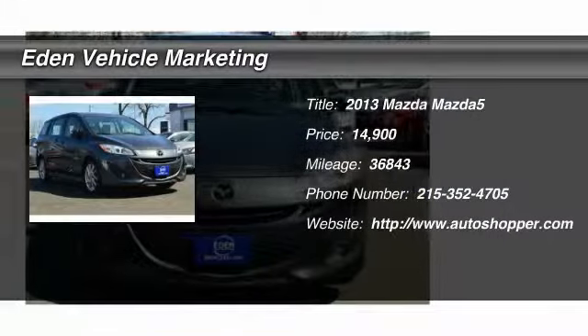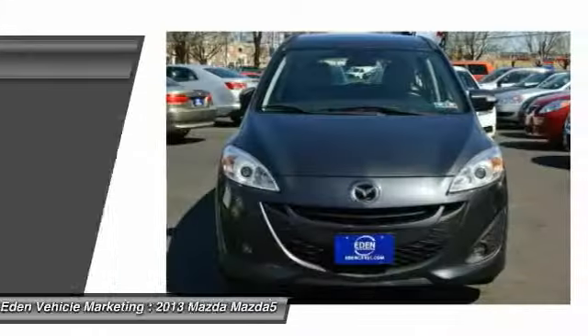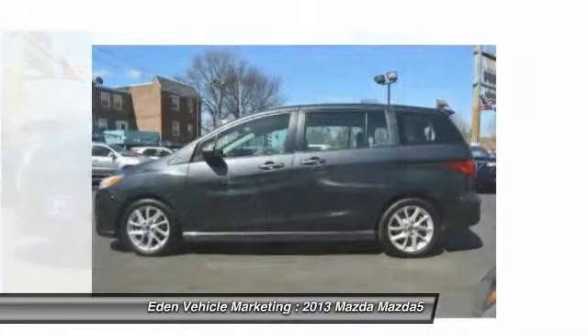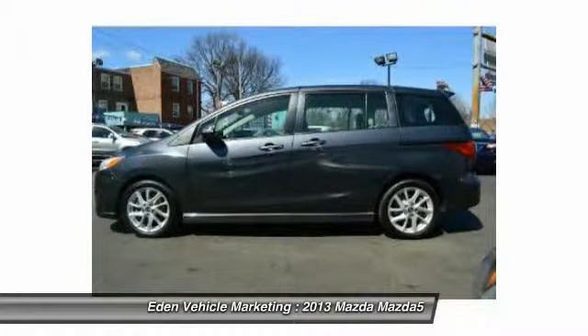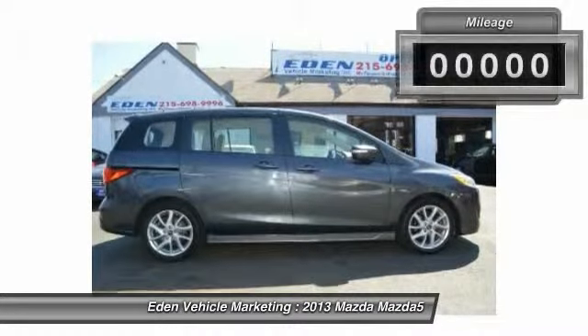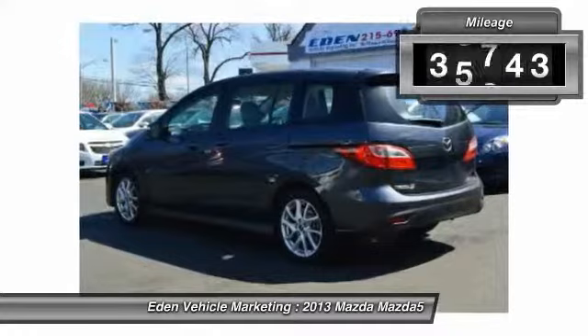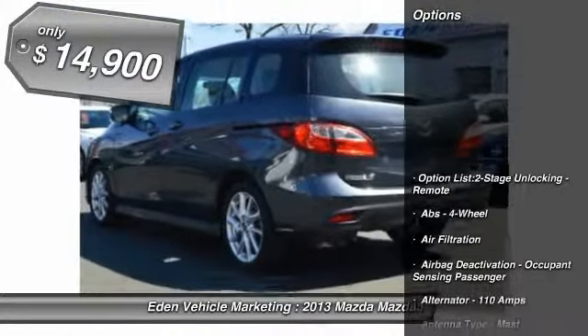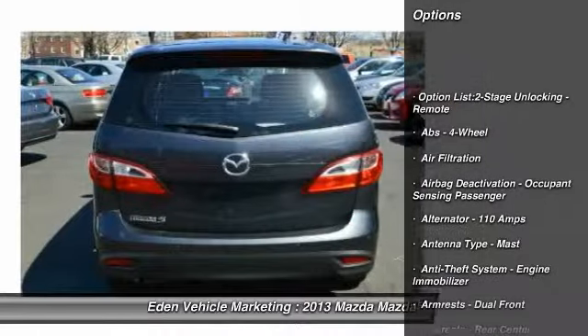The 2013 Mazda 5. The 6-passenger Mazda 5 combines excellent fuel economy and minivan utility with exceptional handling and athletic good looks. Feel the power of this multi-activity vehicle that leaves nothing behind. This vehicle has less than 40,000 miles and is priced below $15,000.